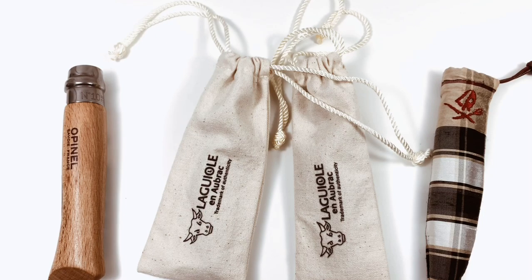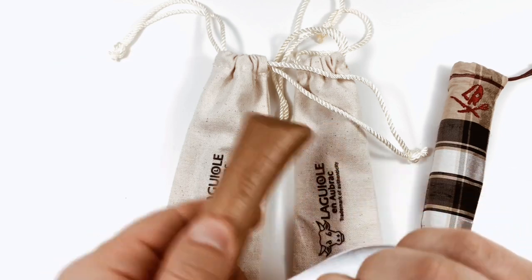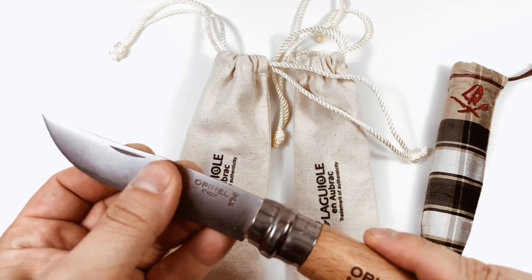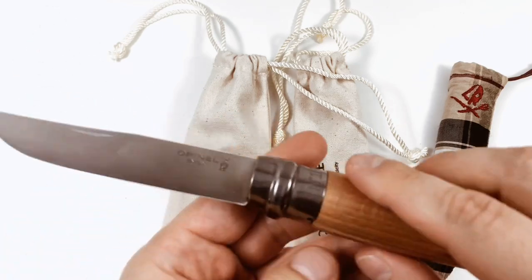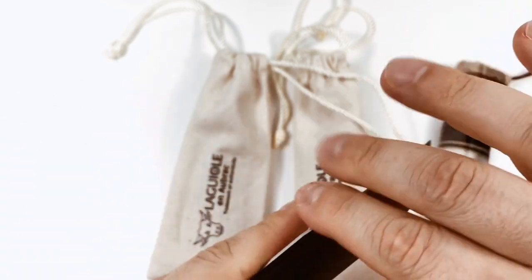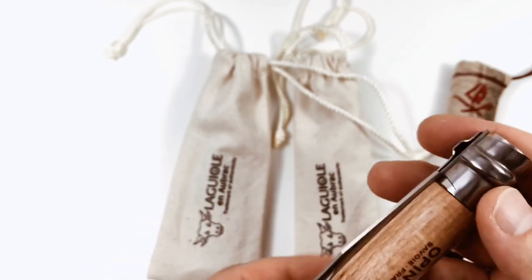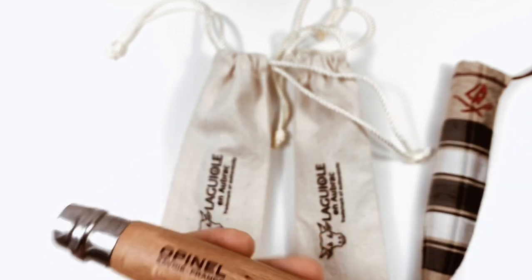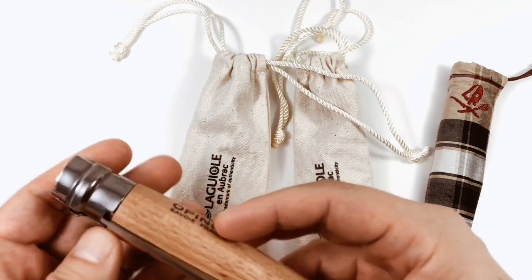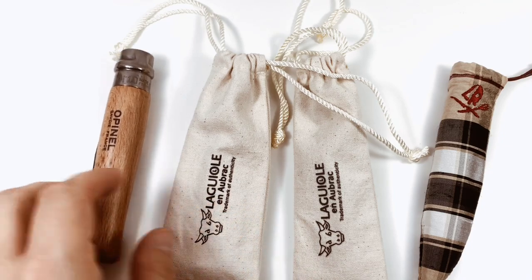So Opinel — quite famous. I don't think I have to describe much about the history; you can check out other videos about that. These knives are very cheap, more of a tool knife. A lot of people use it for food, but you can use it for yard work and bushcrafting. It has a lock — it slides just like that, which is very nice and safe. The bad thing is you need two hands. It's a bit stiff, and you can get some wood swelling. This is a number 10 Opinel — highly recommend it. 15 bucks and you'll get the job done.